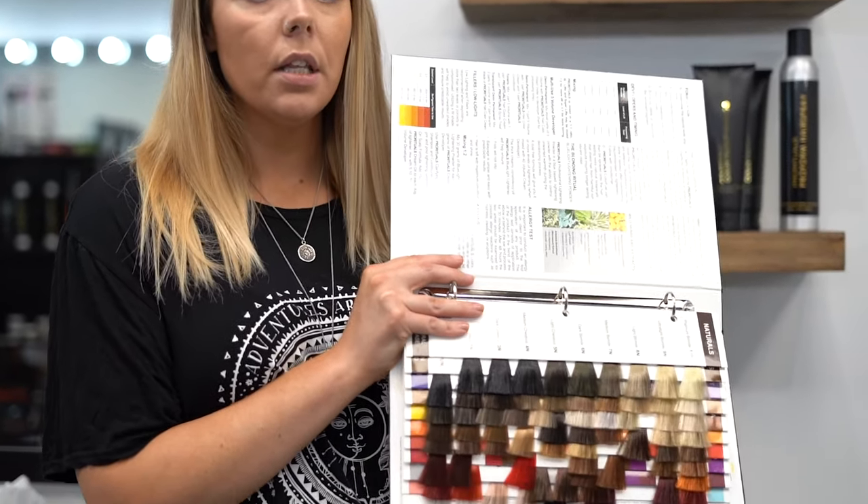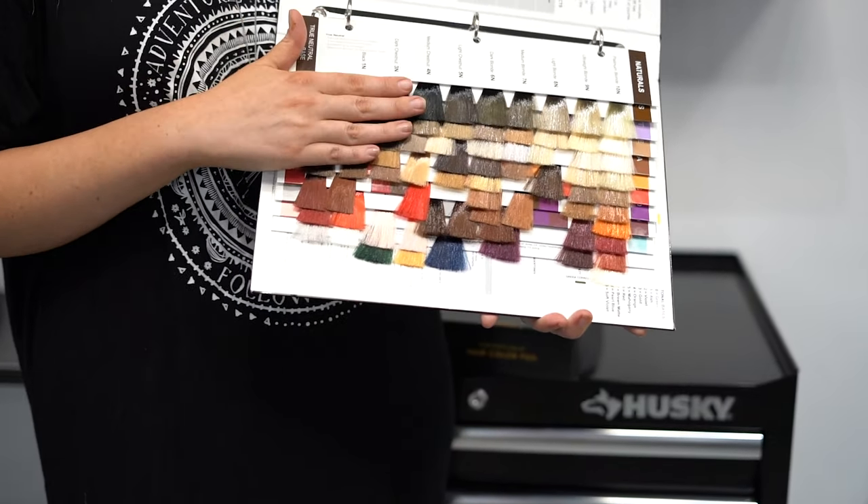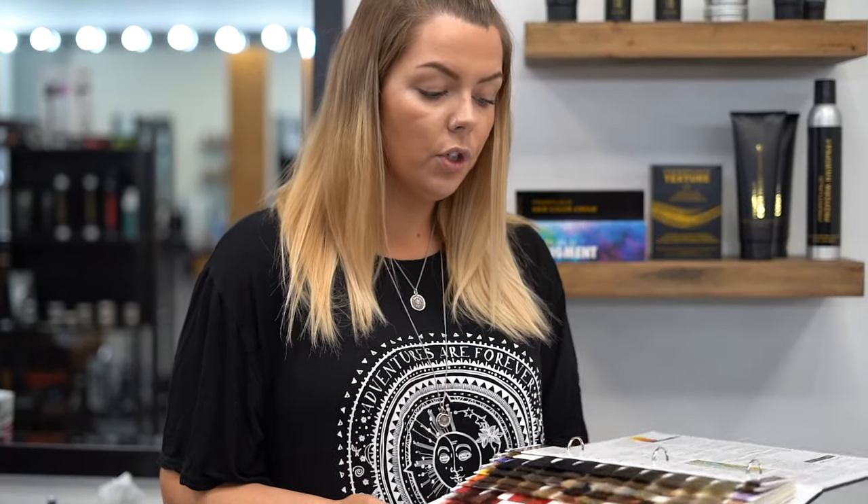Another reason why I'm really happy to be using Pro Rituals color is because it's a one-tube line. Every color you'll see in this book comes in one tube, and it's your developers that you switch to make your semi-permanent, demi-permanent, and toner. So for inventory it's really easy to keep, and it's also really easy to customize.